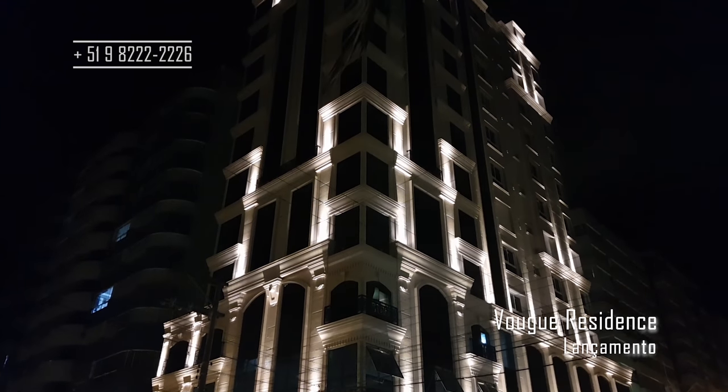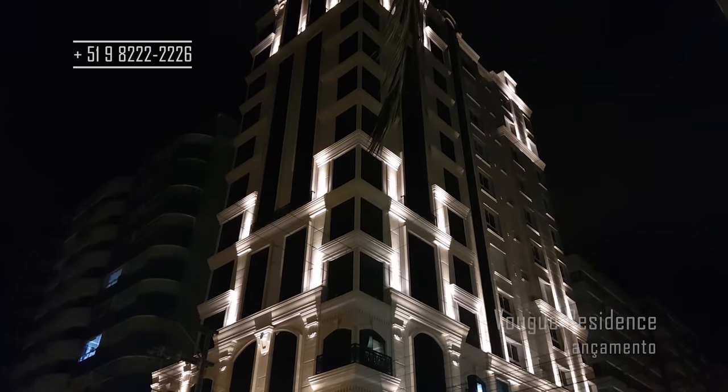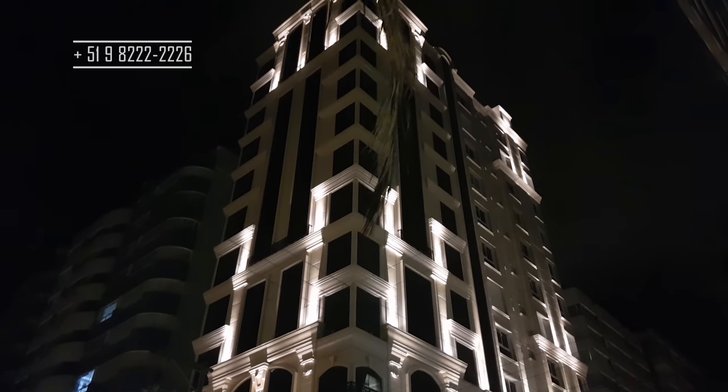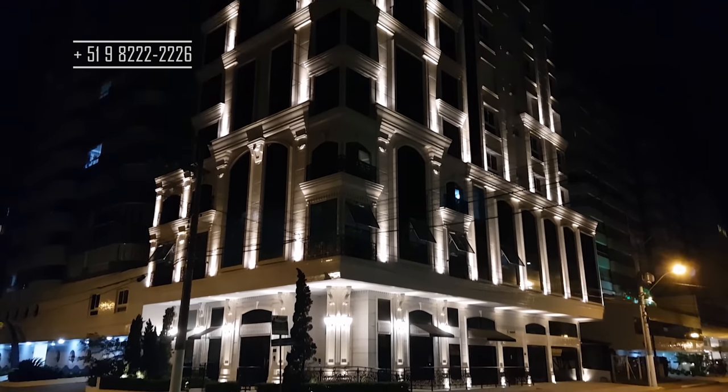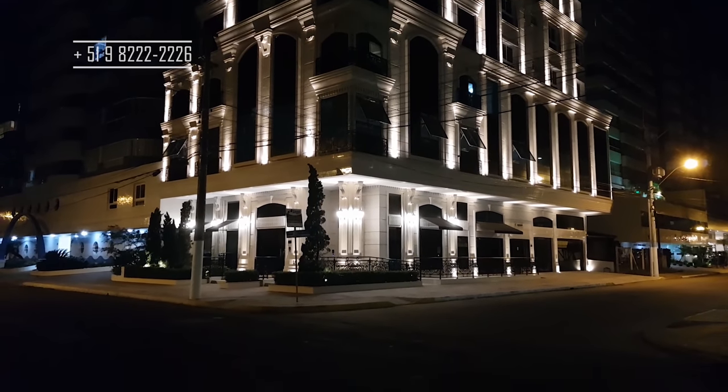Vamos conhecer o decorado aqui desse lindo empreendimento? Empreendimento premiado aqui no Rio Grande do Sul? Vem comigo então conhecer, você vai se surpreender. Fica até o final, que o vídeo é longo, mas vale a pena. Vamos lá?